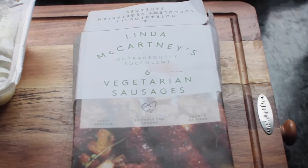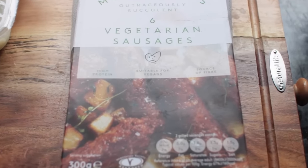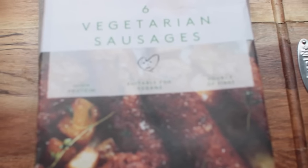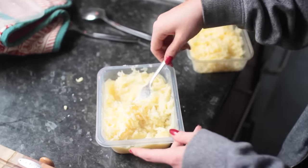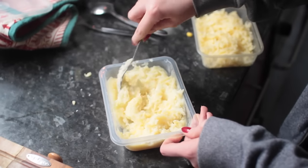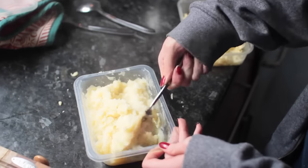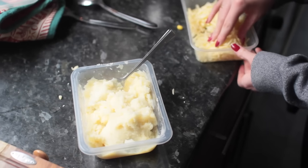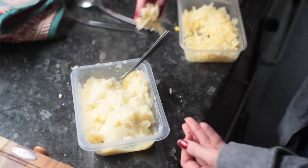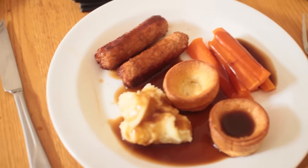I had these Linda McCartney vegetarian sausages — if you're thinking about going vegetarian or vegan, these are great. They taste like sausages, the texture is like normal sausages. I don't know how they do it and they're suitable for vegans. I also had some mash — I was filming in a bit of a hurry so I used packet mash. If you can make it yourself it'll be a lot better, but you know, let's go with ready-made. I added a little bit of cheese to the mash to make it thicker and tastier, because mash on its own is kind of bland. This is the finished result — a very British dinner slash lunch option.